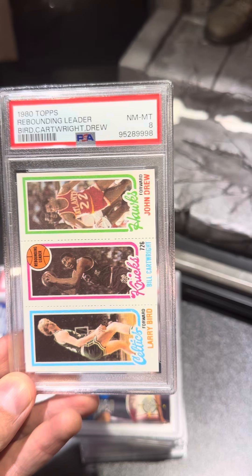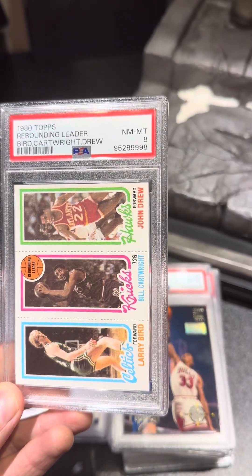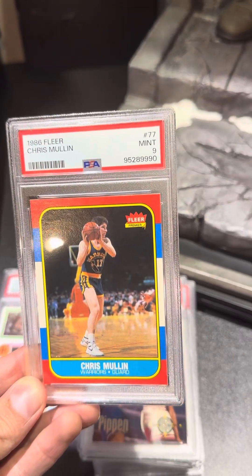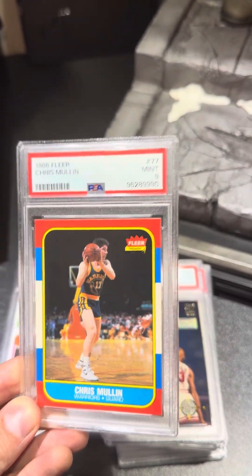We got a Larry Bird Rookie from Topps from 1980 — a combo of three different players. Pulled a PSA 8. 1986 Fleer, Chris Mullin, real clean card, pulled a PSA 9 on that one. Really happy about that.